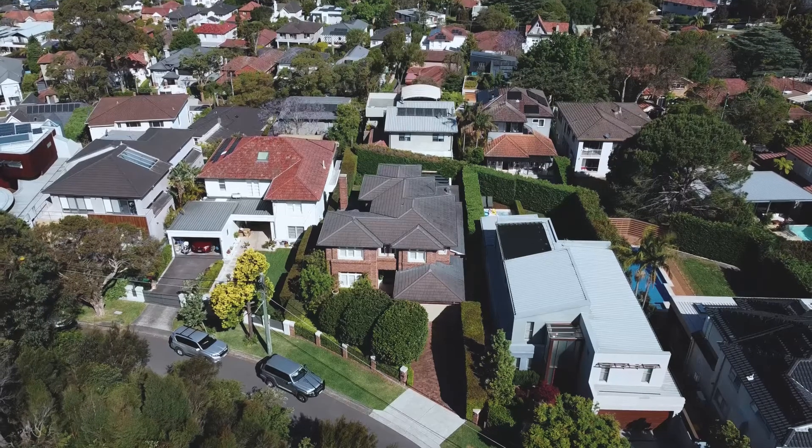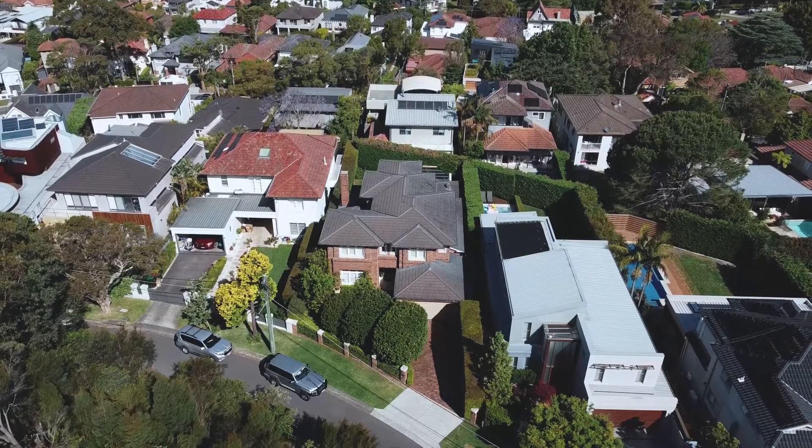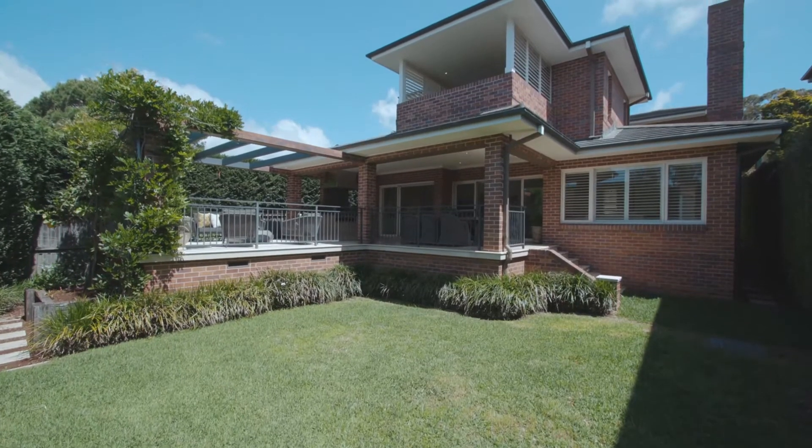Hi, I'm David Hau and together with my colleagues Max Yu and Aman, we would like to welcome you to number 5, Bayora Crescent in North Bridge. Please join us for a video tour.